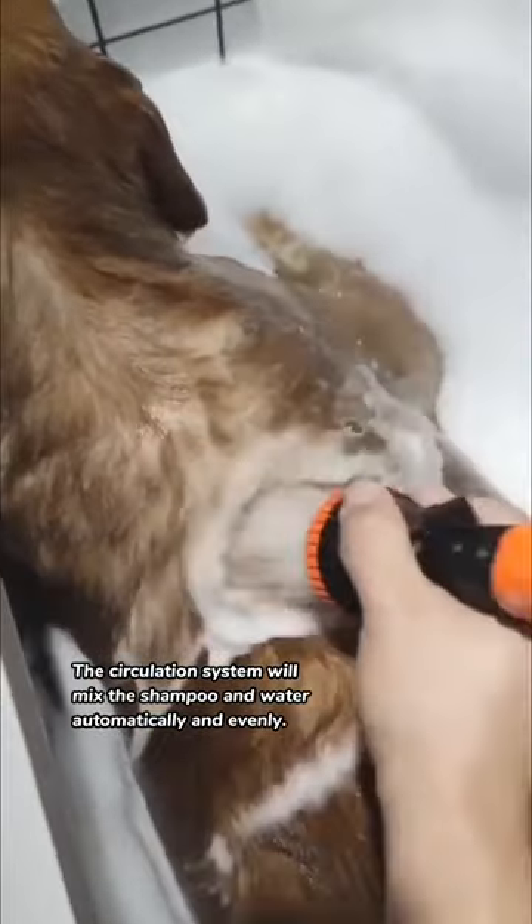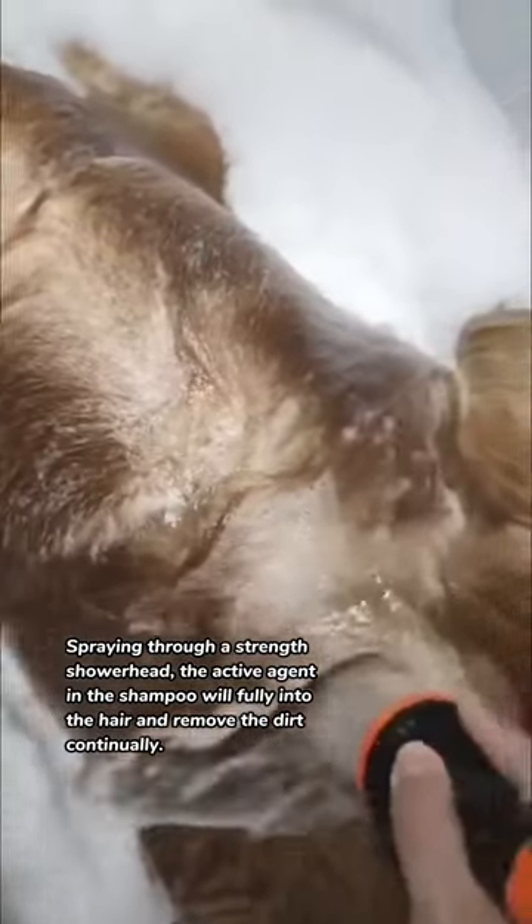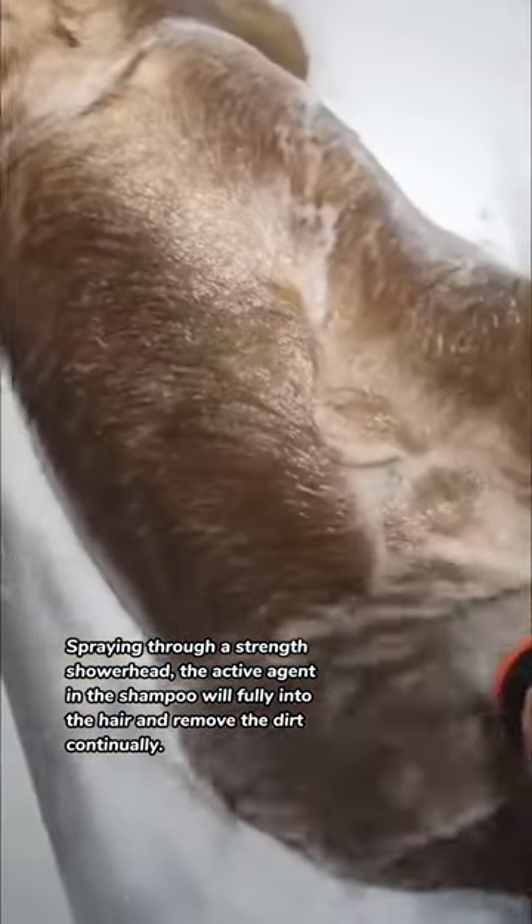The circulation system will mix the shampoo and water automatically and evenly. Spraying through a strength shower head, the active agent in the shampoo will fully penetrate the hair and remove the dirt continually.